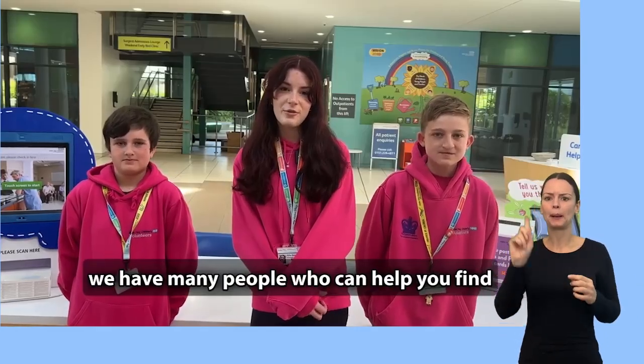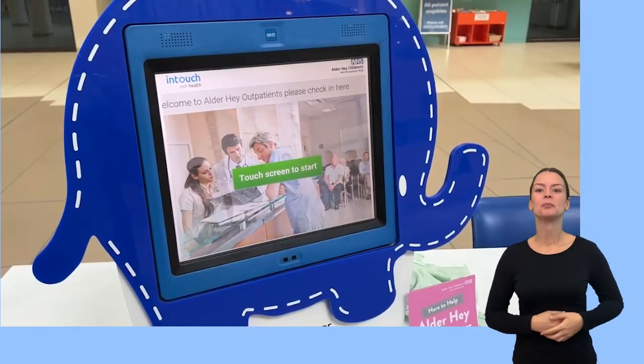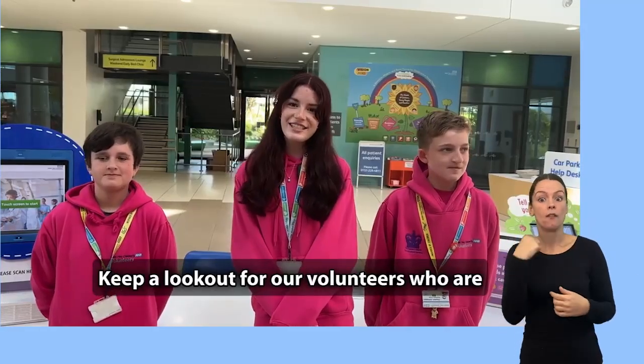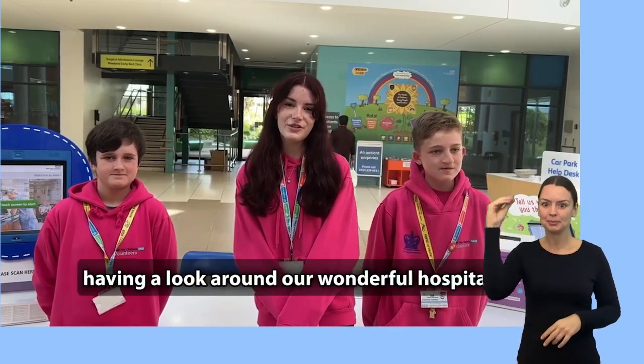At Alder Hey we have many people who can help you find your way or answer any questions you may have. Don't worry, we are here for you. Keep a look out for our volunteers who are dressed in pink t-shirts and hoodies. We hope you enjoy visiting Alder Hey and having a look around our wonderful hospital.